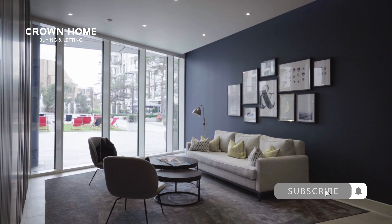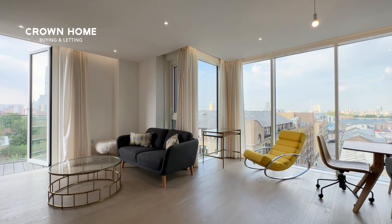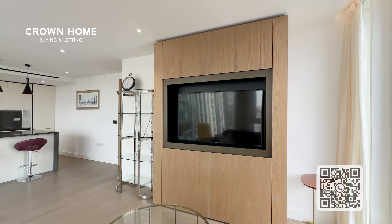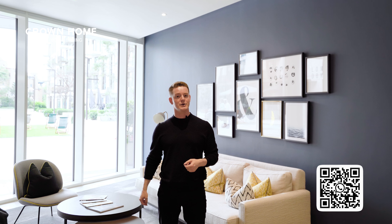Here I am back in the lobby of Counter House. We've seen the flat — if this looks like something that would be of interest to you, please let me know and we can arrange a viewing. All my contact information is in the description of this film. If you're an owner and you'd like to chat about renting your flat, please also give me a call — contact information is in the description.